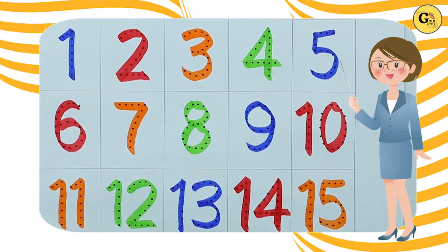Hello friends, today we learn numbers with colors.